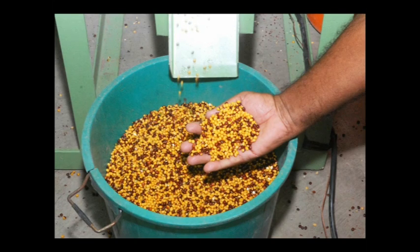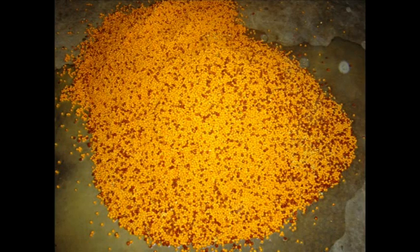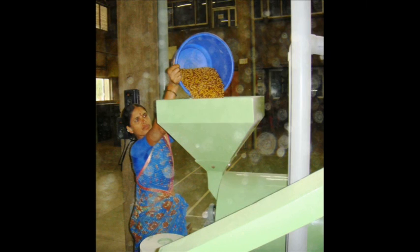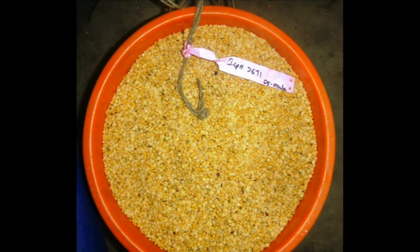The unsplit seeds without seed coat are also referred to as gotta dal. To loosen and split the dal, water and oil are added to these seeds, and this is sun-dried for at least three to four hours. After drying, the seeds are fed into the second feeding system to split the whole seeds into dal and ready for polishing.